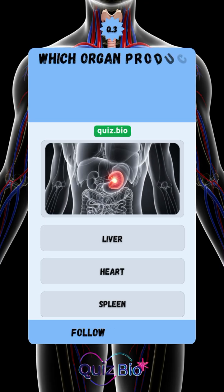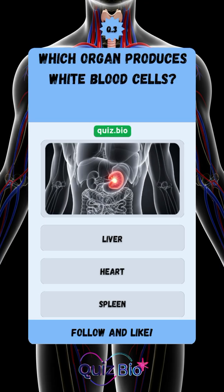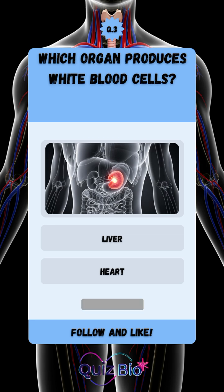Question number three. Which organ produces white blood cells? The answer is spleen.